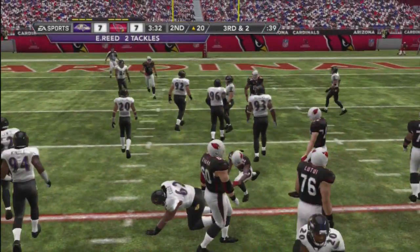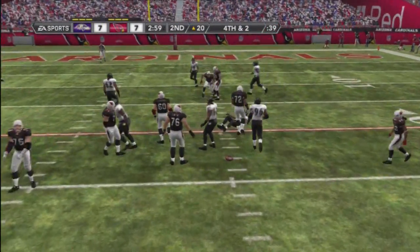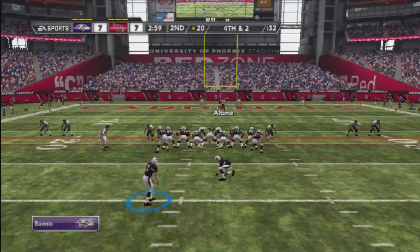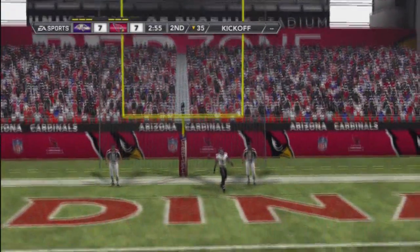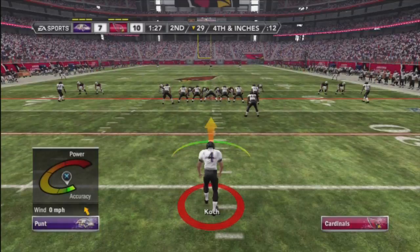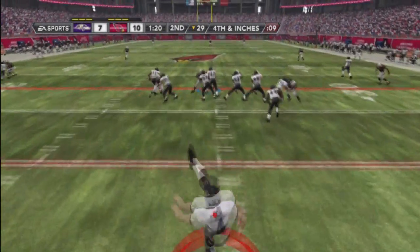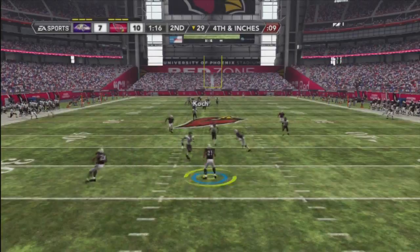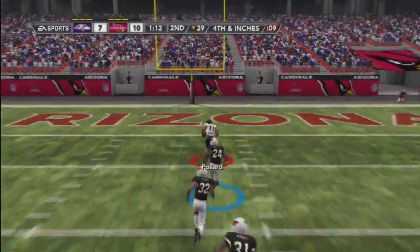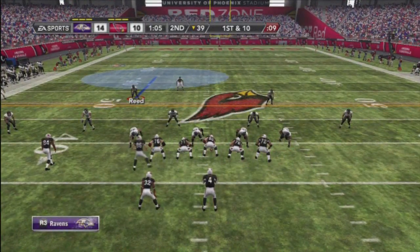Handoff on the draw. Ed Reed. They'll throw for the first. Tied here. 37 yard field goal attempt. It's up and it's good. The Ravens ready to put this one away.